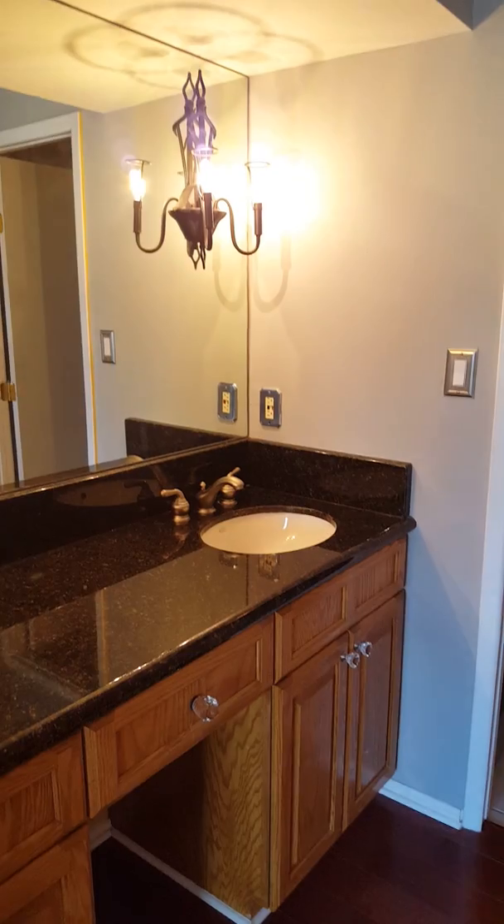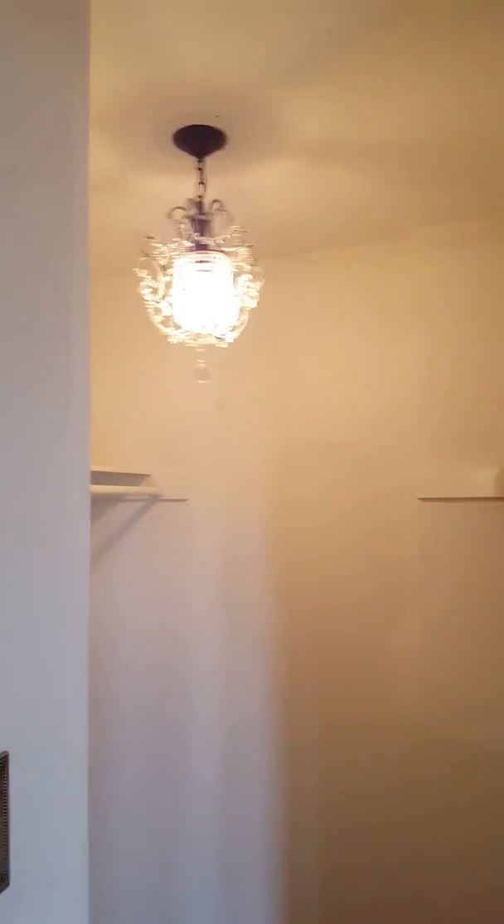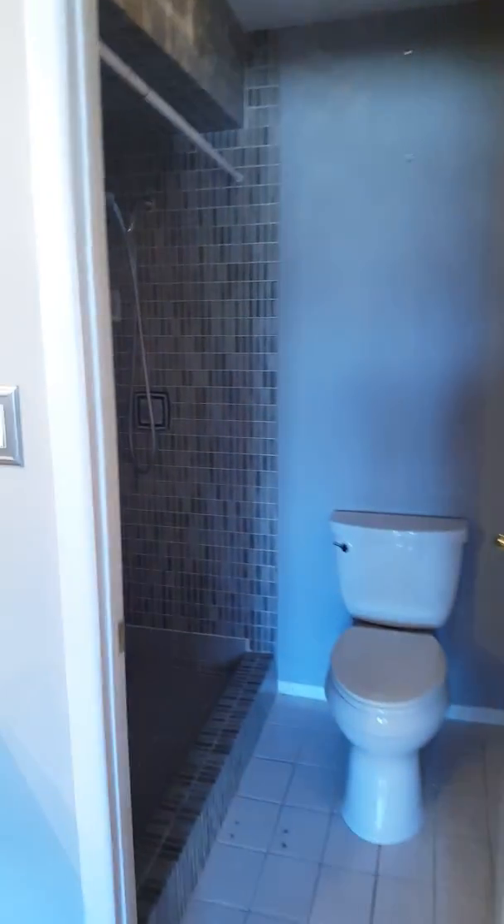And then you've got his and her sinks, again nice fixtures. This is funny — you've got a chandelier in the closet. It is a large closet, you can definitely get at least one dresser in here. And then you've got a shower here and toilet, no tub.